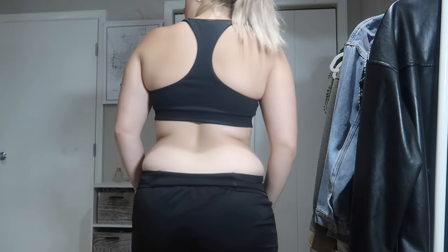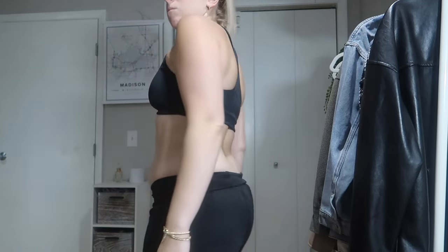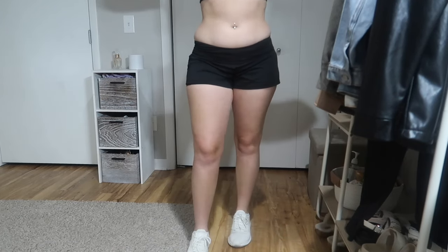I was in Europe for about 10 days. It was so much fun. I'm just feeling a little puffy, a little bloated, a couple pounds heavier — again, which is okay.